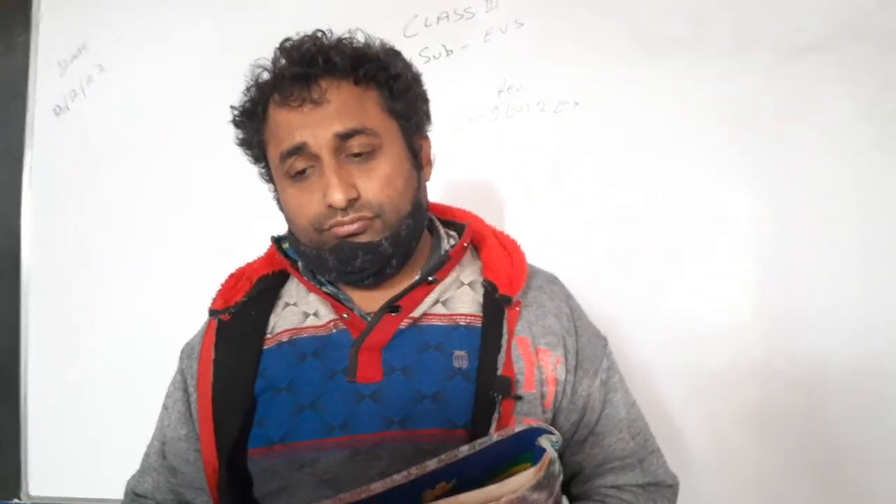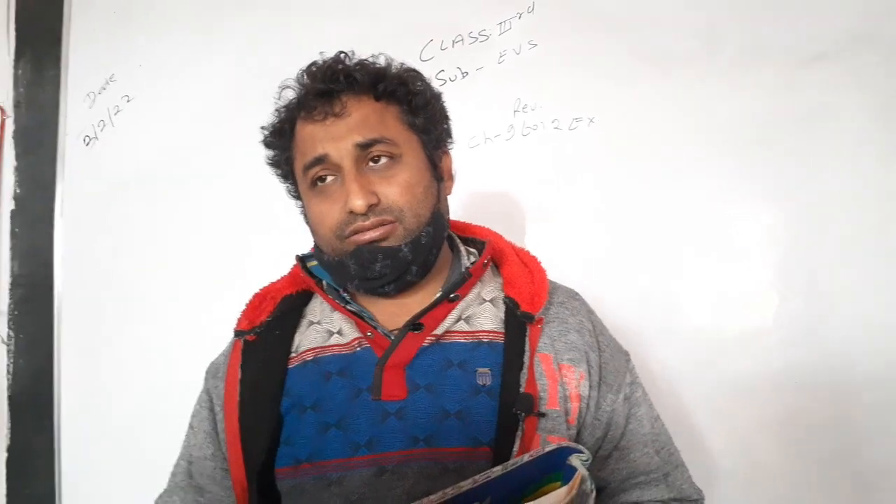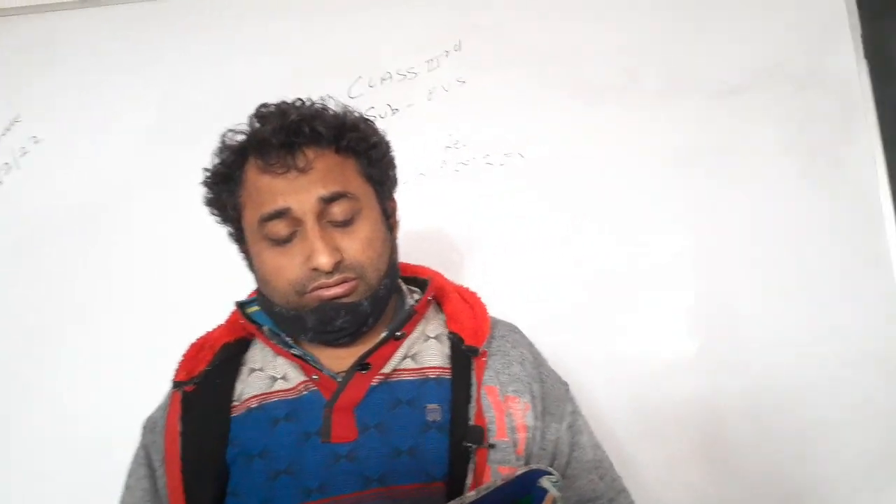Yes sir, you are not sure? I am not sure. I am sure. Next question.